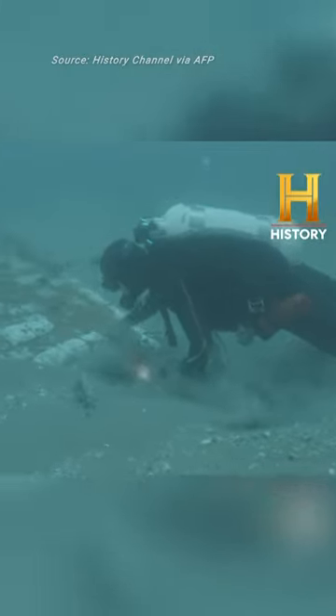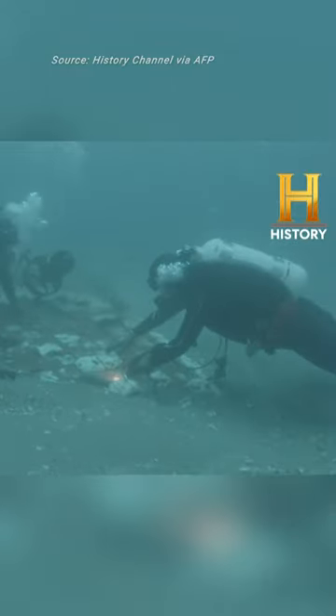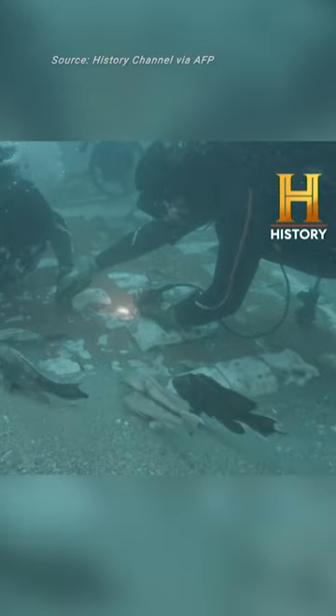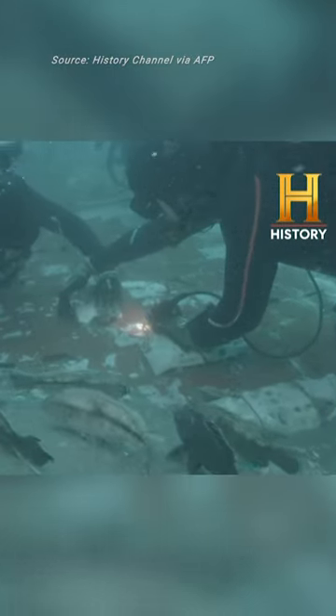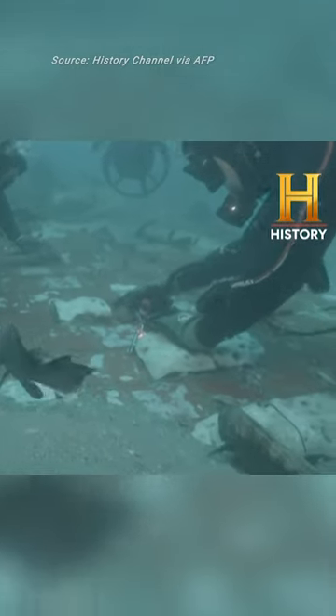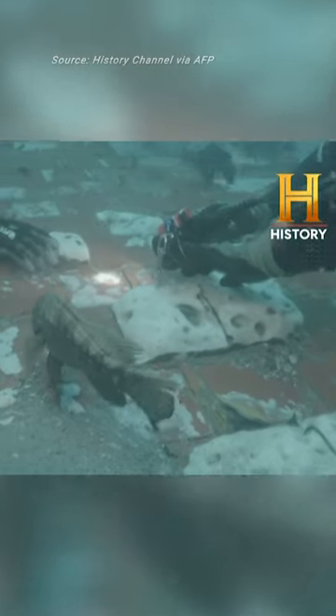There's so many of these white things coming off of here. It looks like they're deteriorating — they're wearing away. They're sitting on top of the orange, and they're kind of loose though.